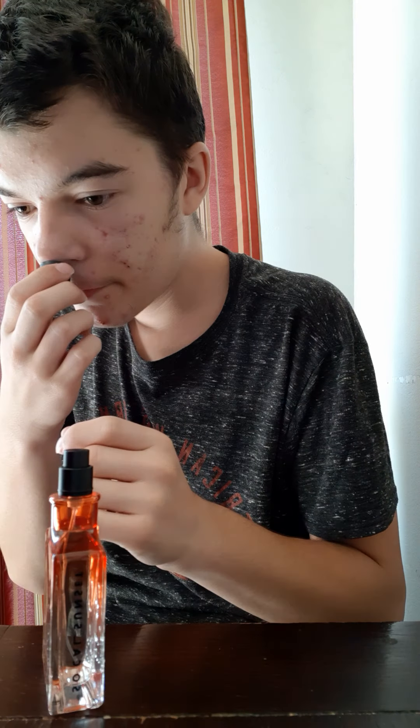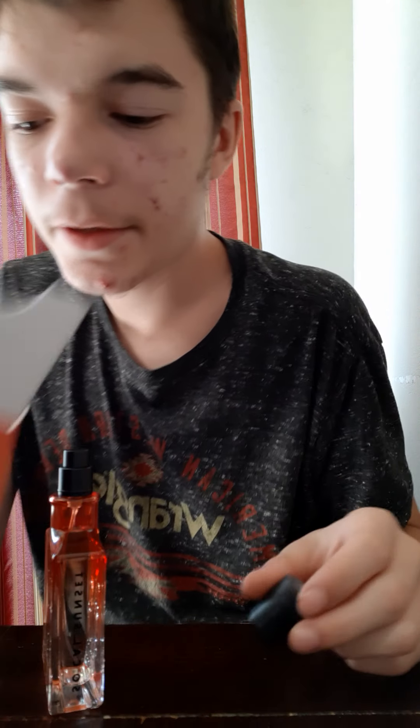Mmm, smells good. I can smell some of it. I can smell it through the cap too. That smells really good.